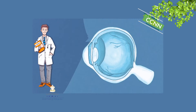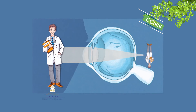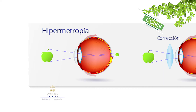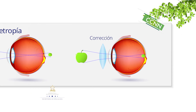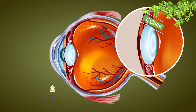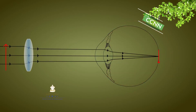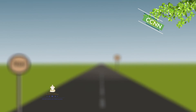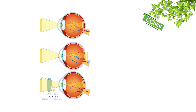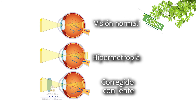Hipermetropía: la persona con hipermetropía no ve bien de cerca. Se debe a que la imagen de los objetos lejanos se forma detrás de la retina. Los objetos lejanos se ven adecuadamente pero no los cercanos. El punto próximo está más lejos de lo habitual y el punto remoto está en el infinito, pero con la particularidad de que los rayos paralelos convergen detrás de la retina, por lo que para ver objetos en el infinito el ojo hipermétrope debe realizar acomodación. Cuando intenta enfocar objetos cercanos, el cristalino no puede hacer que los rayos converjan lo suficiente para enfocarse en la retina.